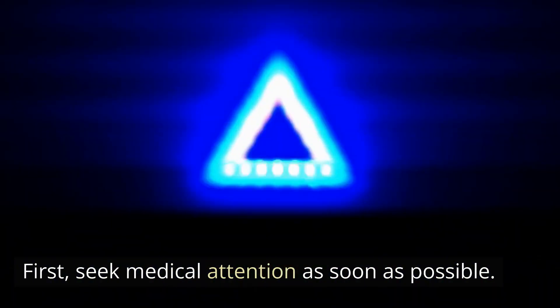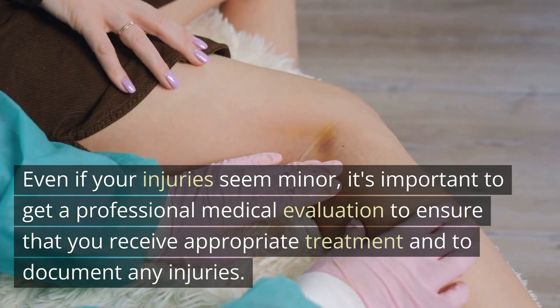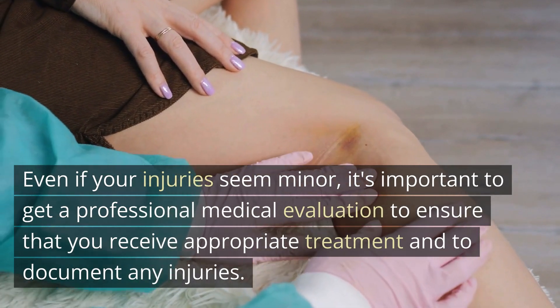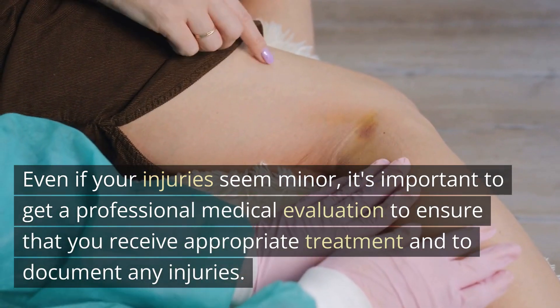First, seek medical attention as soon as possible. Even if your injuries seem minor, it's important to get a professional medical evaluation to ensure that you receive appropriate treatment and to document any injuries.